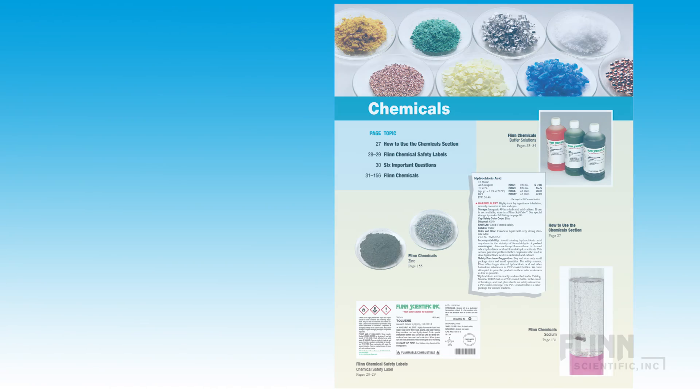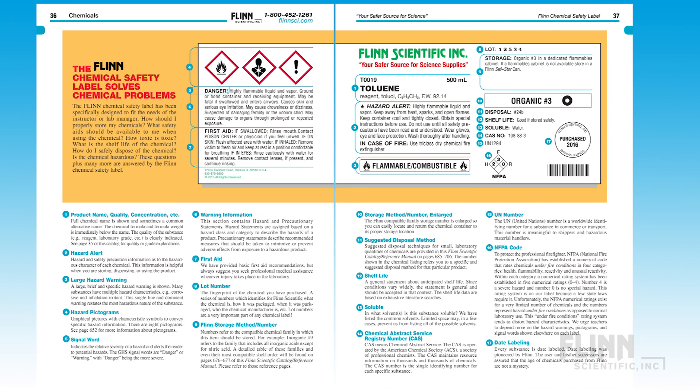Also, consider using the Flynn Manual in conjunction with Flynn Chemicals, which have storage and disposal codes as well as GHS pictograms prominently displayed on their labels, to further incorporate safety into your curriculum.